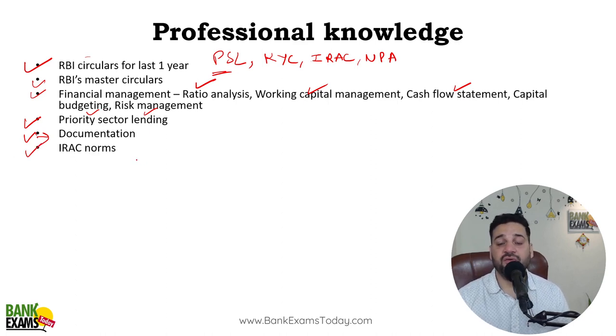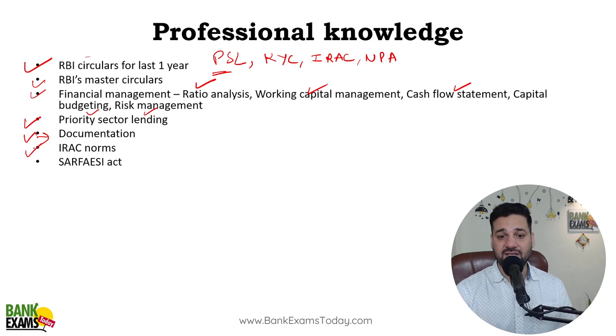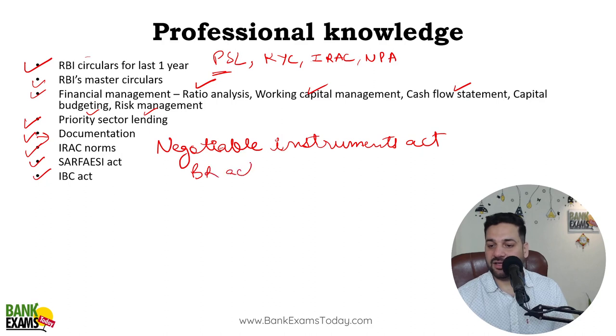IRAC norms — very very important, it's an RBI master circular and exam mein aata hai. SARFAESI Act and IBC Act — very very important. The Negotiable Instruments Act — really really important. Banking Regulation Act — important. Both of these acts you also need to study; they are very important for you.